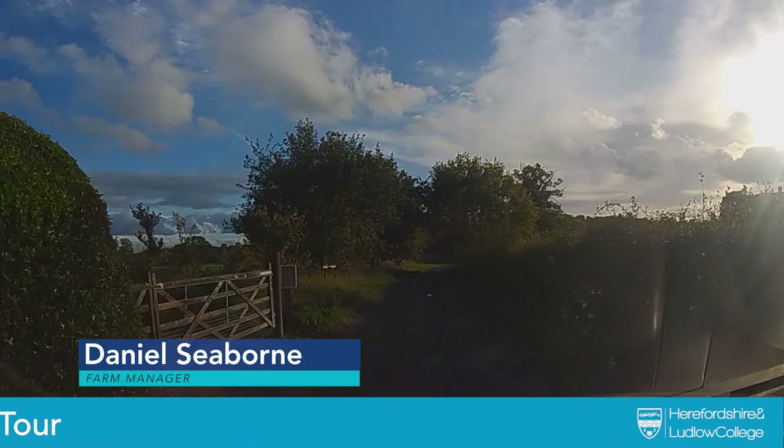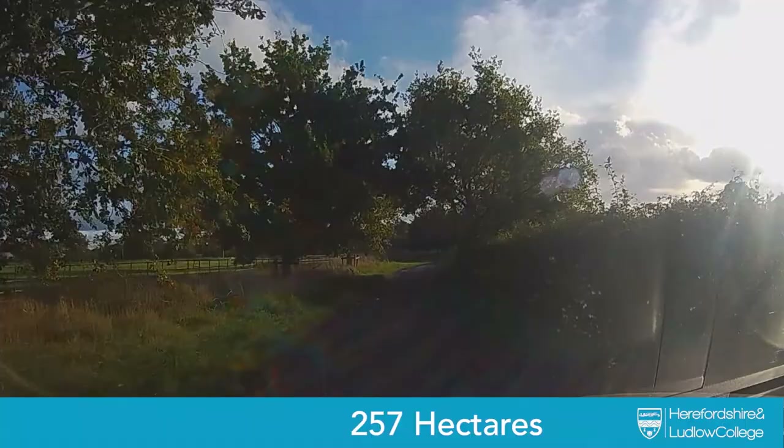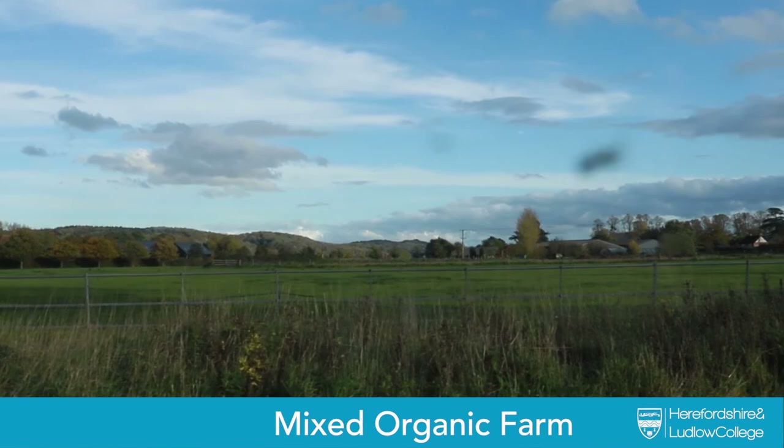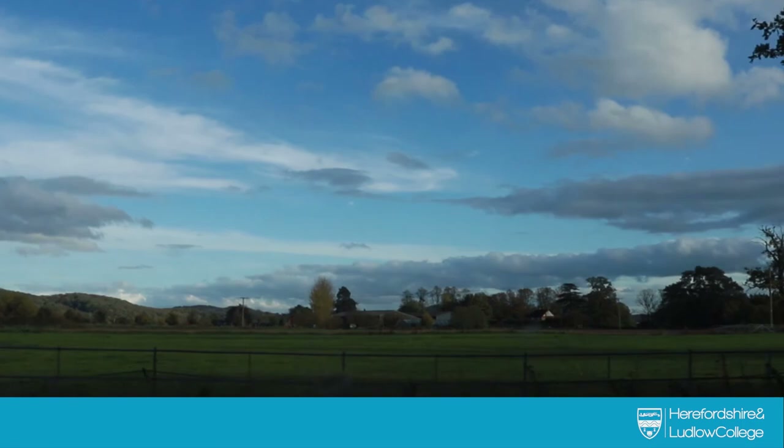Here at Holme Lacy campus we've got approximately a 600-acre estate. Of that, there's about 130 acres of woodland and about 450 acres of farmed land. Most of the farm buildings are down there on the right-hand side as we're looking now, and we'll call down there in a minute.